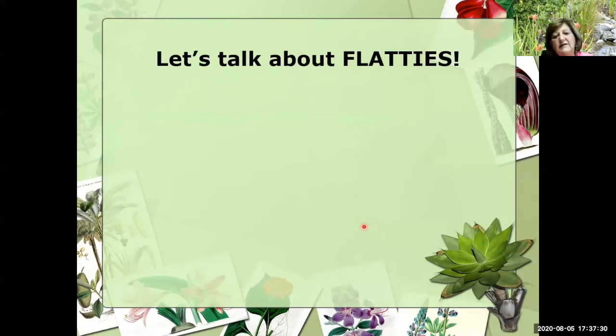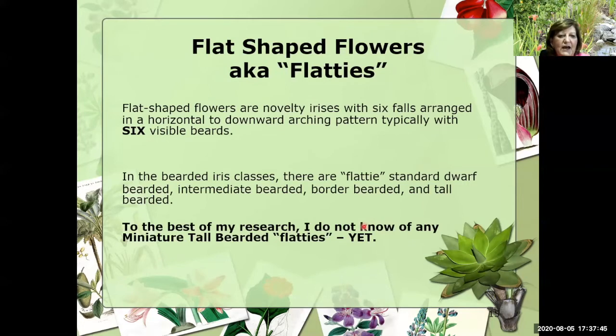Let's talk about flatties. Flatties are probably the most sought-after novelty iris that we have, because anything there's not a lot of, they're highly sought after. Flatties are flat-shaped flowers with six falls arranged in a horizontal to downward arching pattern, typically with six visible beards. In the bearded iris classes, I have found SDBs, IBs, border beardeds, and tall beardeds, but I have not found any miniature tall bearded flatties.